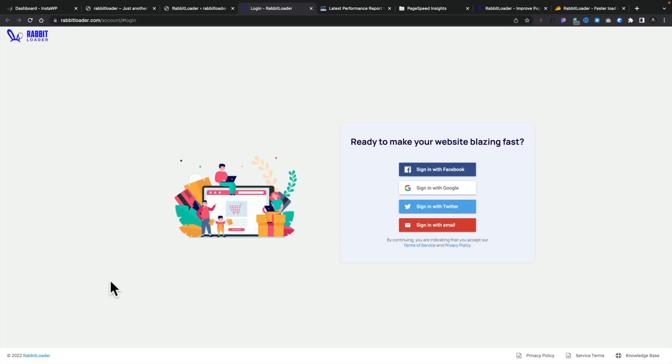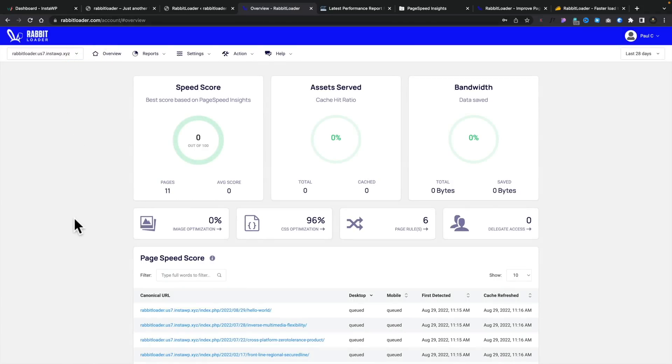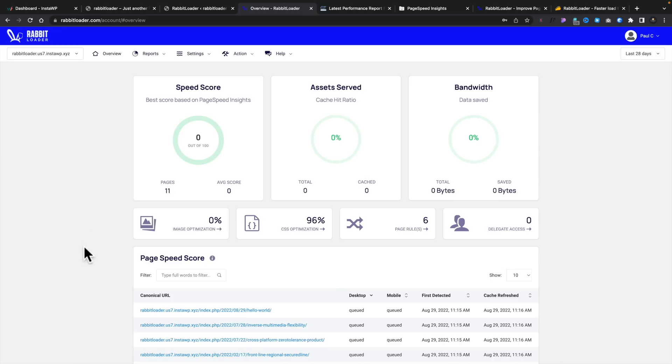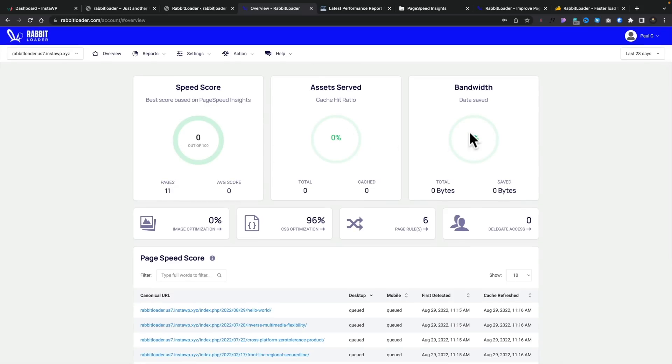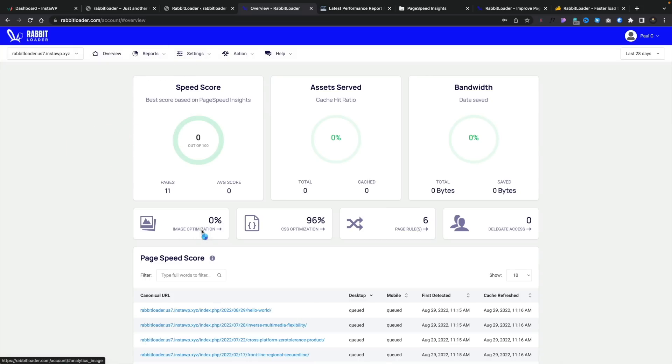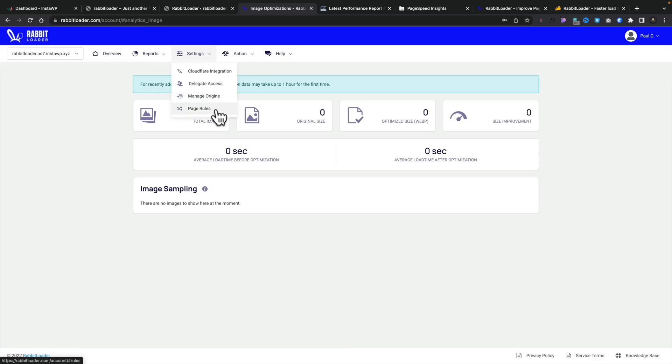You've also got your page rules, set origins, and purge log. Going into page rules takes us over to the Rabbit Loader website itself, where there's a dashboard on their side allowing us to manage sites alongside the dashboard on our actual website. There's a walkthrough telling us how to use everything. The dashboard gives us similar information — page speed score info, links queued for mobile and desktop, when they were detected, page speed assets served, and bandwidth information from the CDN side. There are reports giving information about various optimizations, settings, and actions. We've also got Cloudflare integration if we want to connect it, delegate access, and manage origins.